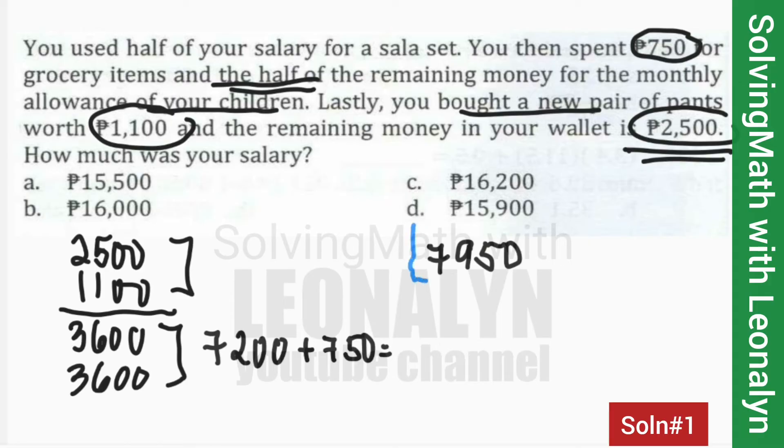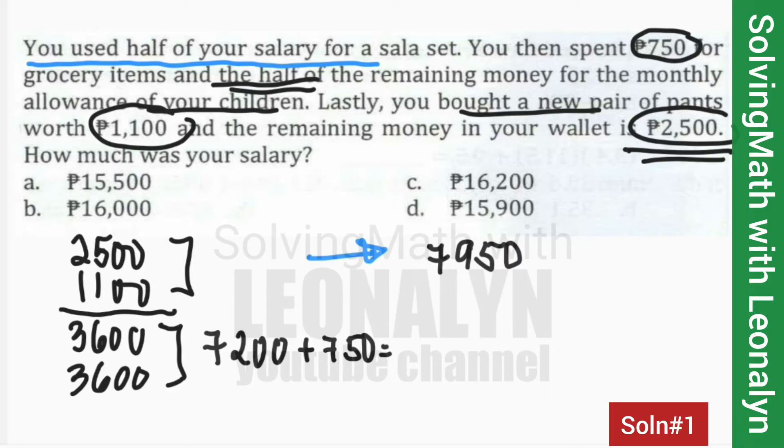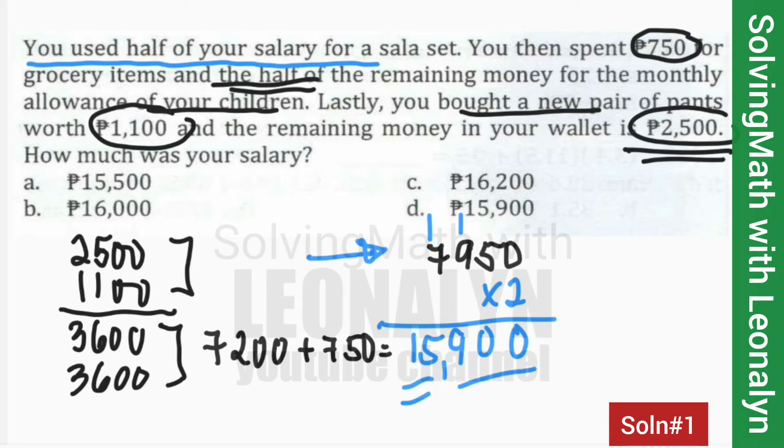Now, that $7,950 corresponds to the first sentence — you used half of your salary for a sala set. So $7,950 is the other half of the total salary. Therefore, we multiply by 2: $7,950 times 2 equals $15,900. So the answer is: your salary is $15,900.